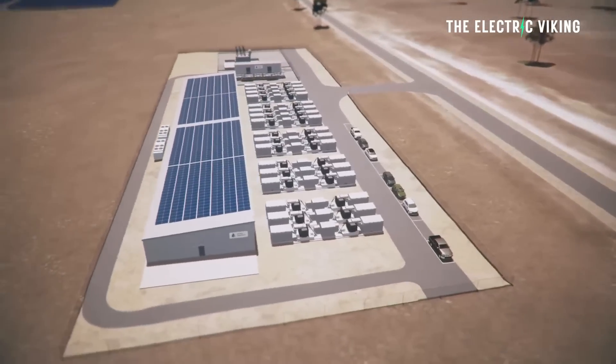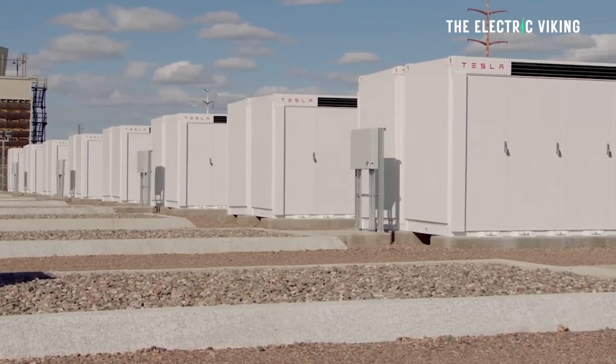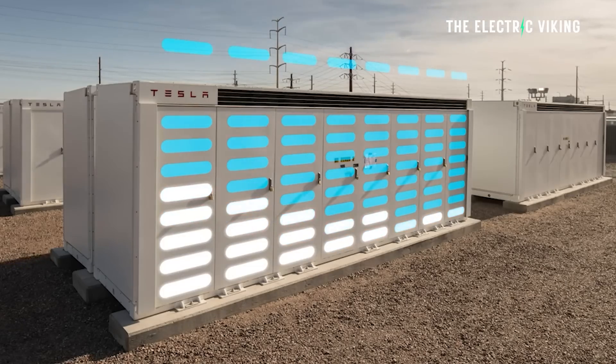There is a Tesla Megapack site in Western Australia, in Perth. Western Australia — some people say it's a little bit like Texas. It might even be as big as Texas, but it only has a couple of million people — a pretty small population. I actually lived in that state; I lived in Perth for two years. I loved it there. It was a great place to live.